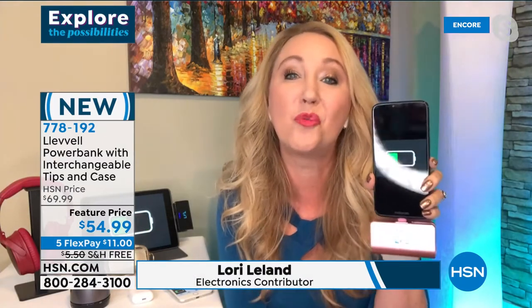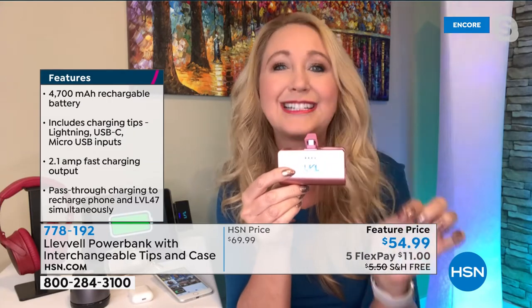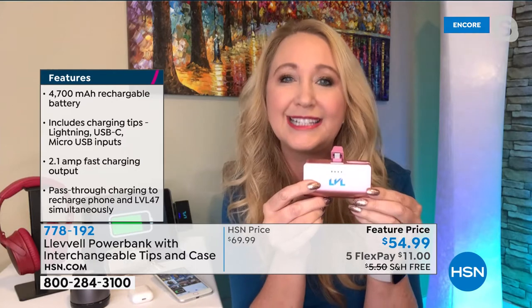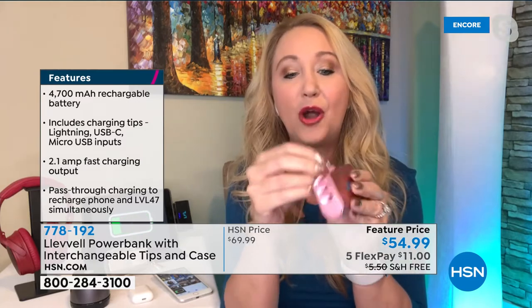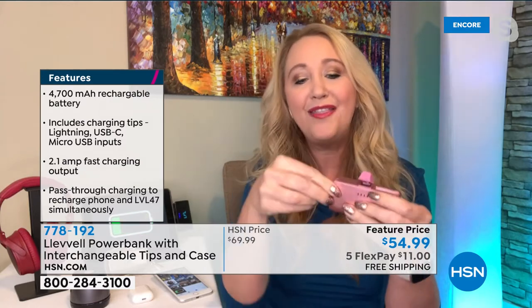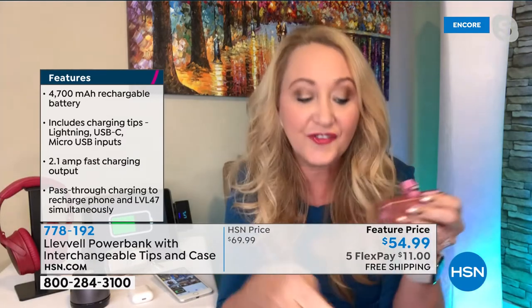This is a world launch from Level — an incredible company of innovators. This is the Level 47, with 4,700 milliamps, giving you over 36 hours of additional power for phones, tablets, headphones, AirPods, portable speakers, and gaming devices. The three-tip system is all interchangeable and right on board. I was just charging my Android phone with USB-C, but if I want to charge my iPhone I press a little button at the back to pop out the tip, then switch — it's the easiest thing in the world.